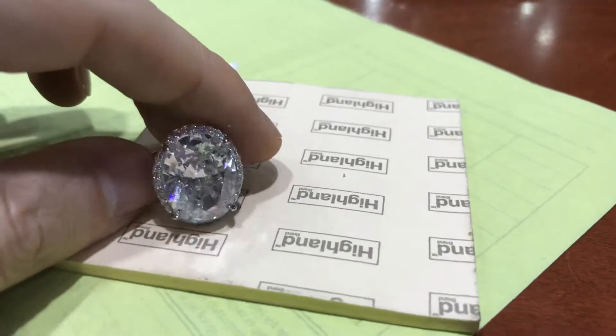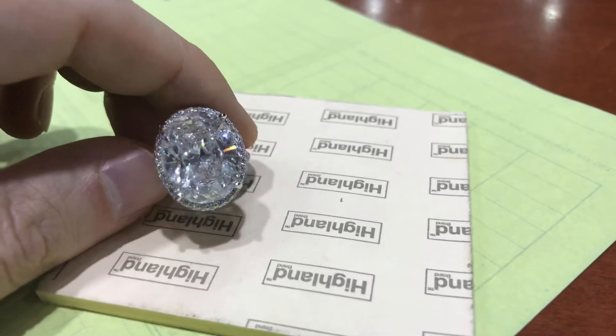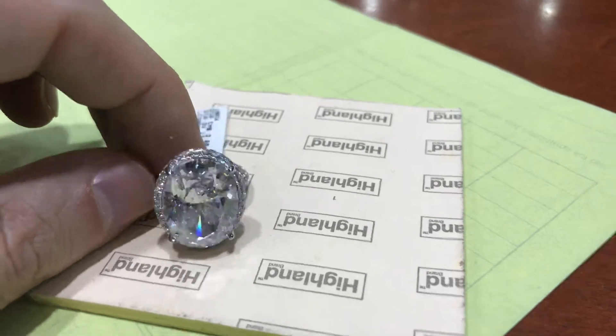13.35 carats in the center and 3.60 carats with diamonds on the sides. Super colorless diamond, that's for sure. It's enormous.